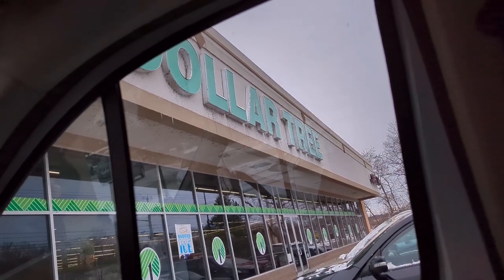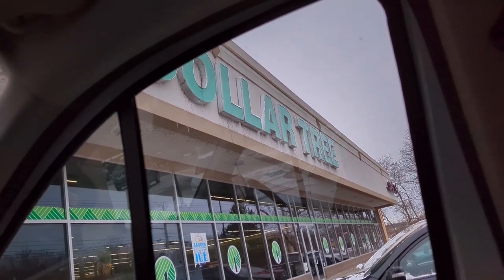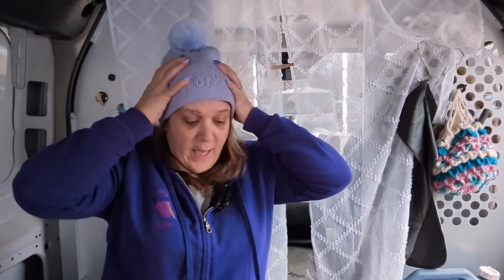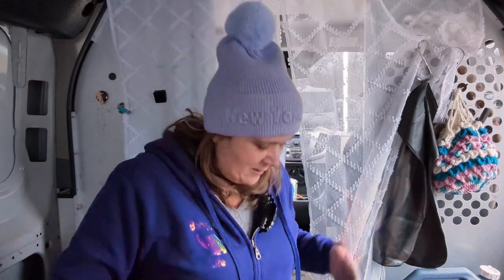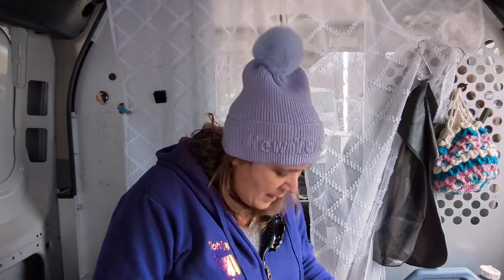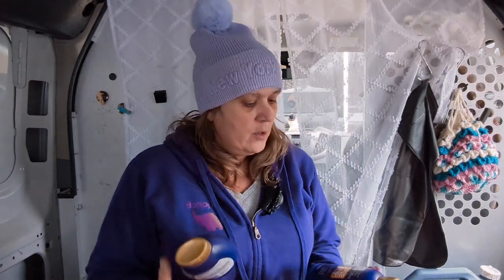I decided to stop at a Dollar Tree while I was out and about — would you like to see what's in my haul? Let's get started. Welcome back, I'm in the back of the van letting it warm up, so I figured I'd do my Dollar Tree haul back here. If you're new to the channel, I'm Grandma Gains and this is Bohippian Life. I'm a reselling grandma on multiple platforms — links are in the description box below. Today's video has nothing to do with reselling; it's all about saving money.